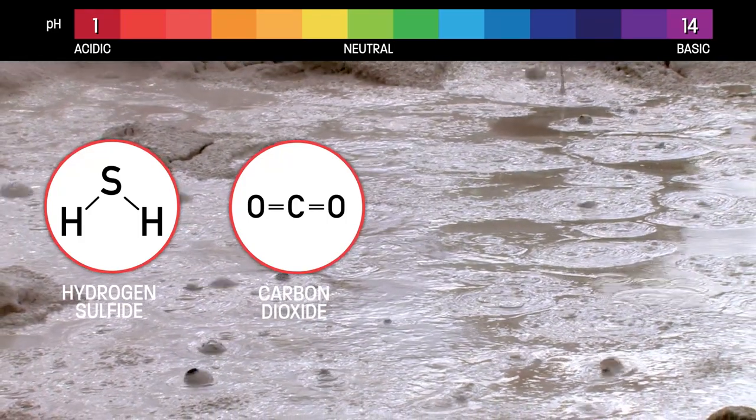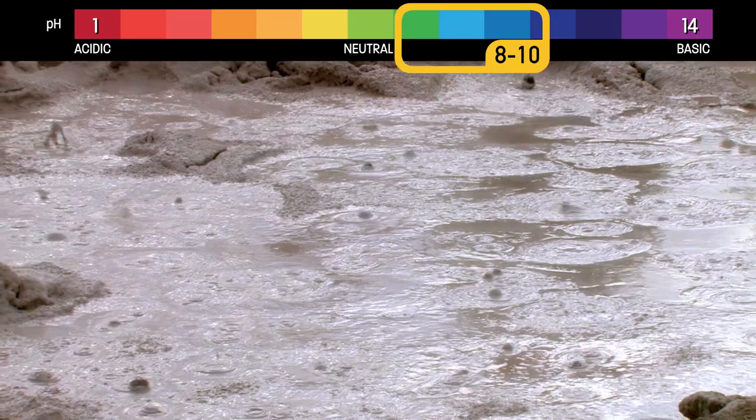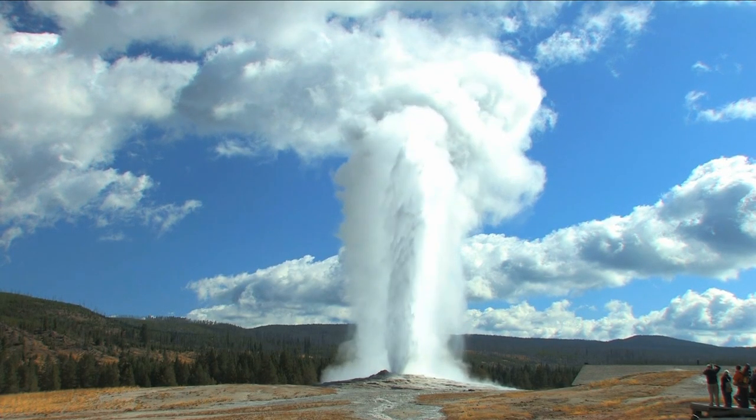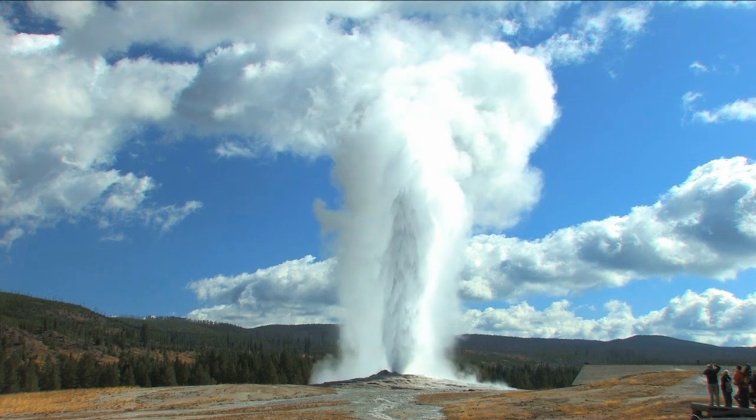Meaning some volcanic waters, when they reach the surface, are actually at a neutral to basic pH, around 8 to 10. Waters like these create Yellowstone's famous geysers.